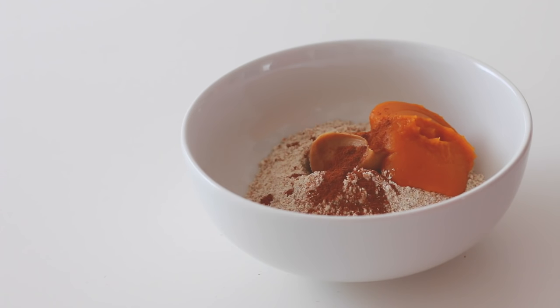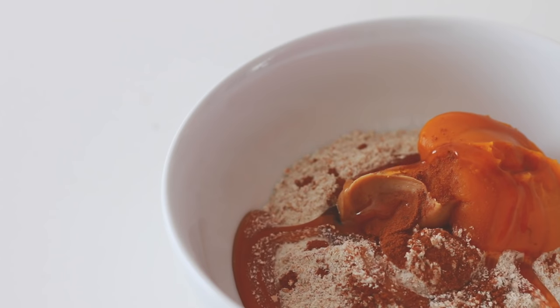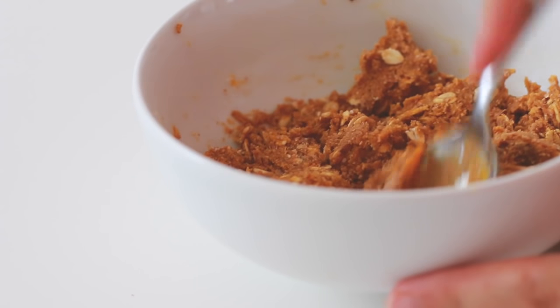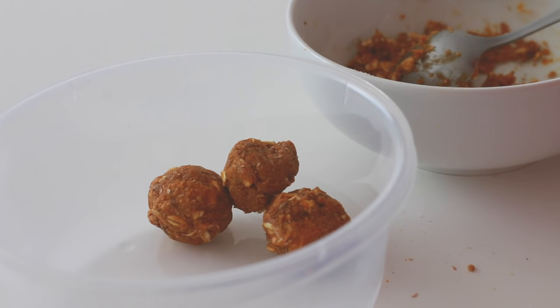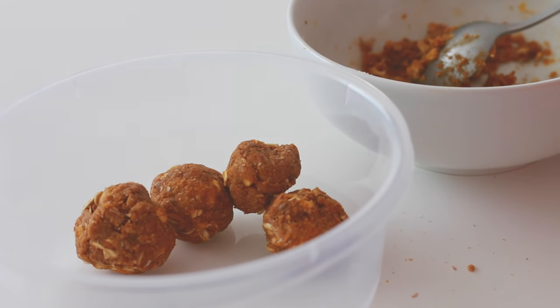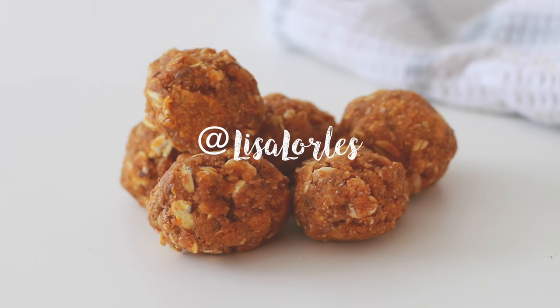If you can't find pumpkin spice, just mix together cinnamon, nutmeg, ginger, and cloves. Add a little bit of liquid sweetener and mix everything together until combined. Then with your clean, washed hands, roll the mixture into bite-sized pieces. These are my absolute favorite — be sure to tag me on Instagram if you make them because I want to see!